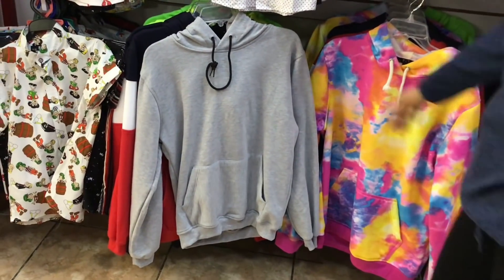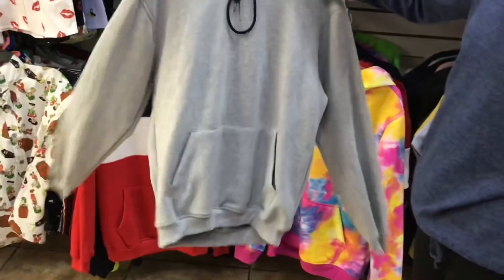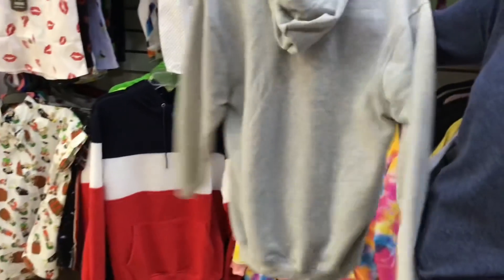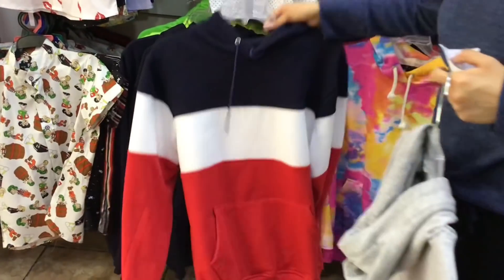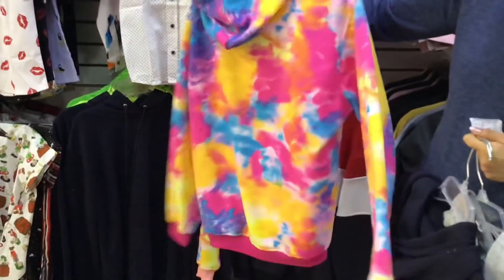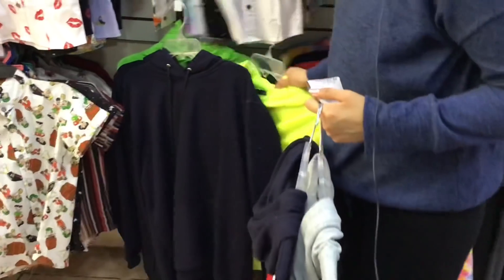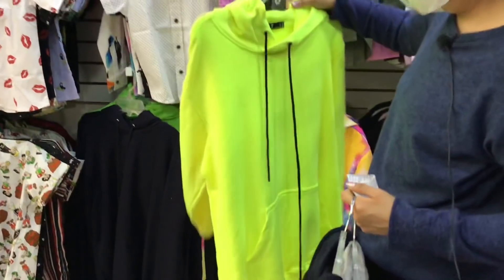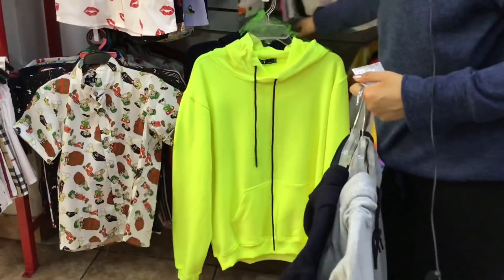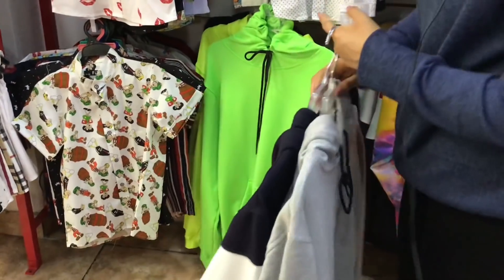También tienen sudaderas en existencia, desde la talla chica hasta la extra grande. Estas tienen un costo de $180 pesos — ese es el precio de una pieza y de mayoreo, porque ahorita por la temporada son los productos que tienen como de promoción. Tienen combinaciones muy padres, están ahorita súper en tendencia, calientitas pero tampoco te van a acalorar mucho. Hay colores básicos y también en colores neón.